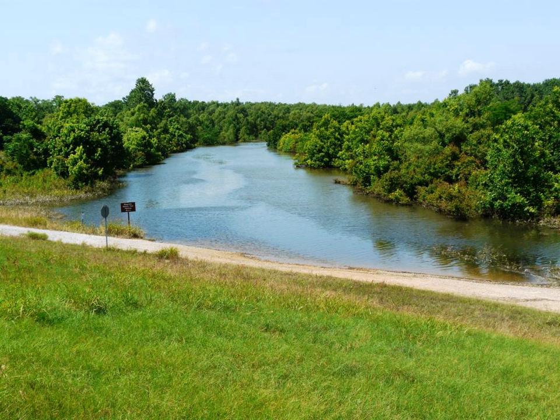The refuge was established to conserve, restore, and manage native forested wetland habitats for migratory birds, aquatic resources, and endangered and threatened plants and animals. Additionally, it was created to encourage the use of volunteers and facilitate partnerships among the U.S. Fish and Wildlife Service, local communities, and conservation organizations to promote public awareness of the refuge and the National Wildlife Refuge System.